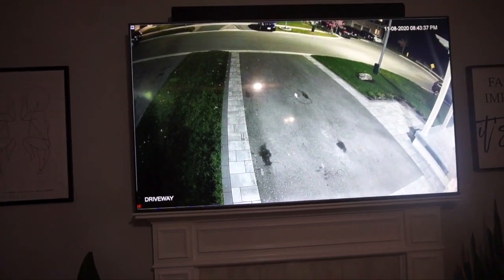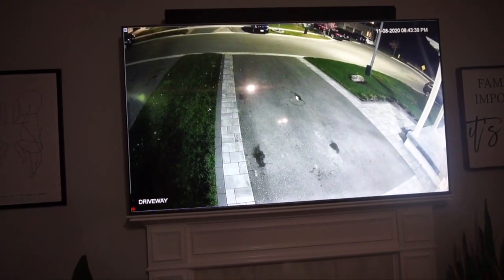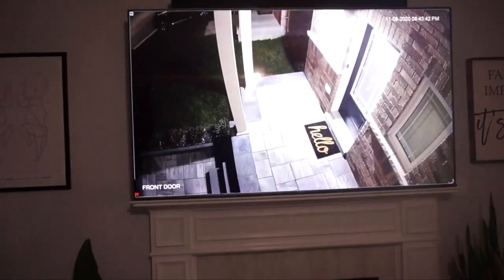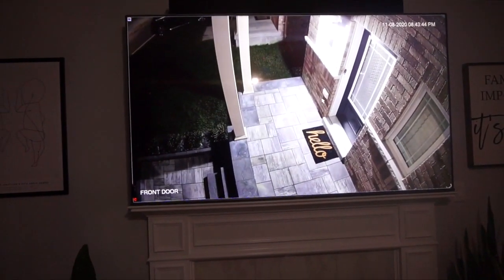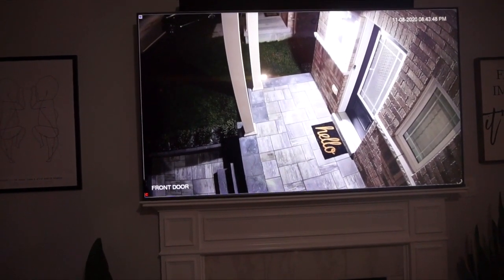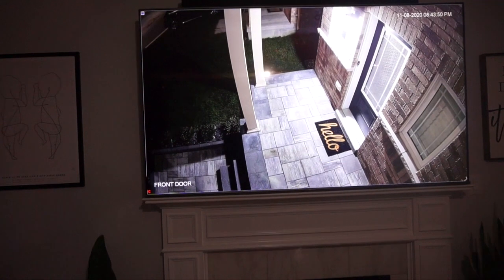At 8:45 it looks like daytime hours. This is our front door — incredibly clear as well. I'm really glad we have this; it's a great sense of security especially in the area we live in.